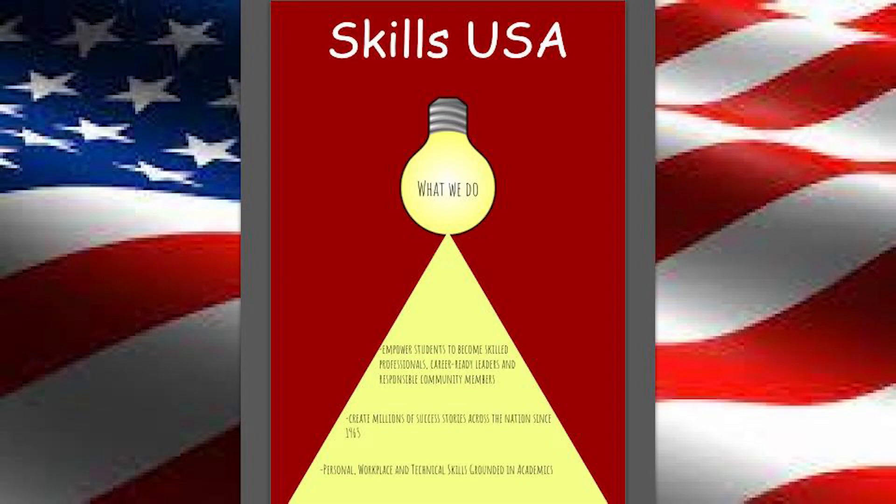Spring is an important time for many SkillsUSA students. SkillsUSA is a student-led organization that includes personal, workplace, and technical skills and gives students the opportunity to enter CTE trade competitions.